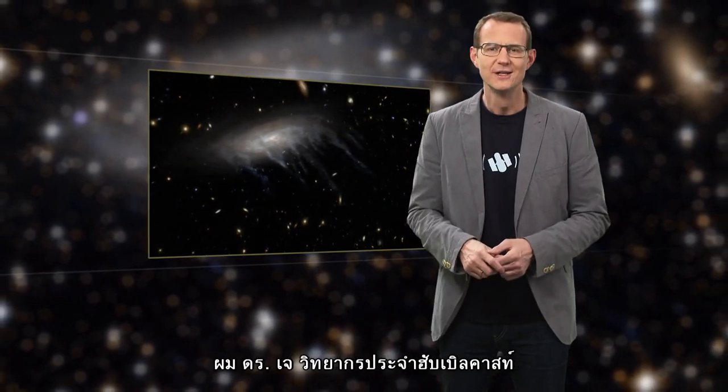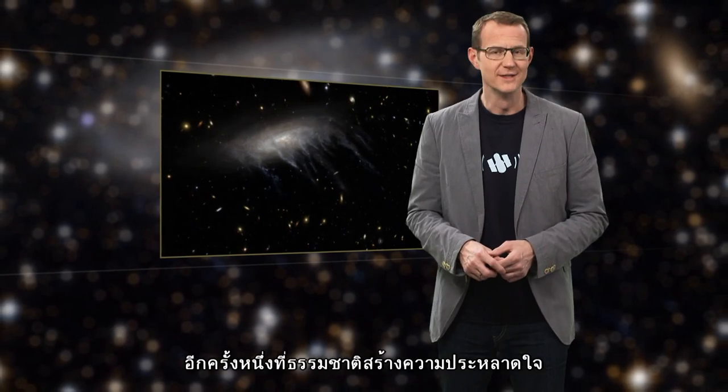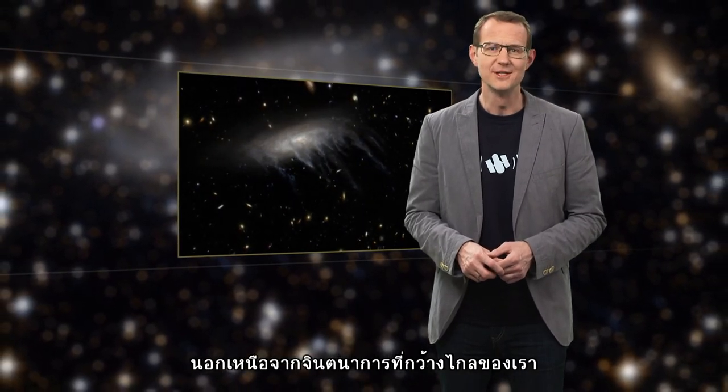This is Dr. J, signing off for the Hubblecast. Once again, nature has surprised us beyond our wildest imagination.